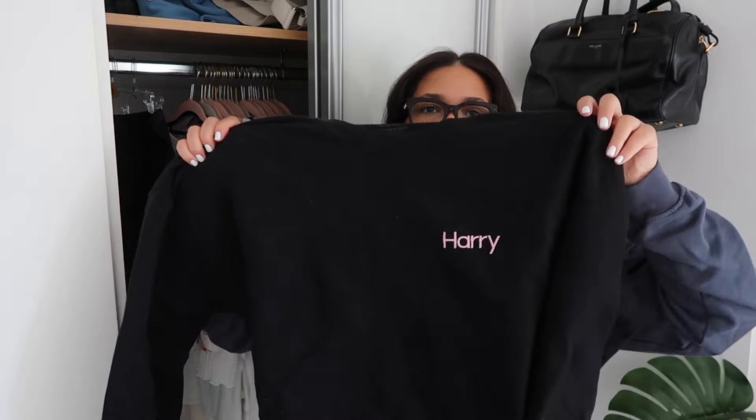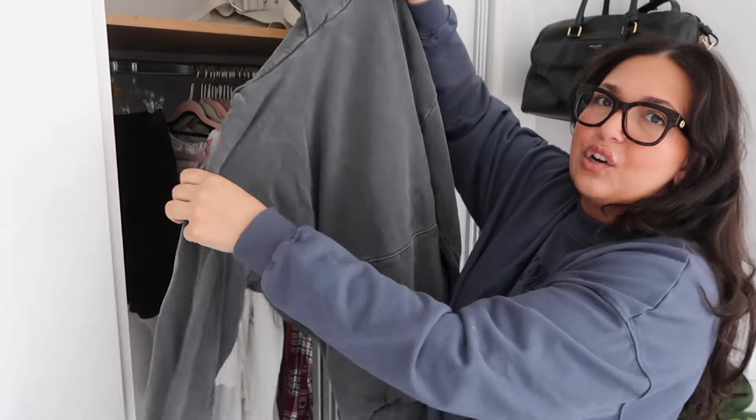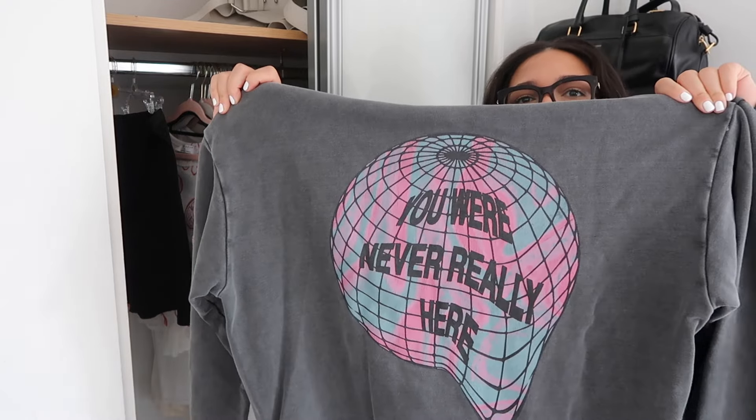These are crew necks — I need a better way to organize them. This Justin Bieber crew neck is very cozy and oversized so I'm gonna keep it. This is my Harry crew neck — very cozy. This is my Pleasing crew neck — it's oversized but I do actually wear this one. I saved up so much money to buy this Mr Saturday hoodie — it's just a big thick gray hoodie but such good quality. The material is so thick and it's got this design on the back which I really like. That's all for this side — now it's time to look at bags.